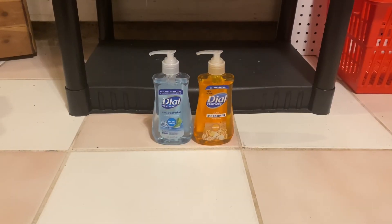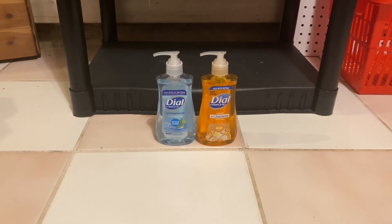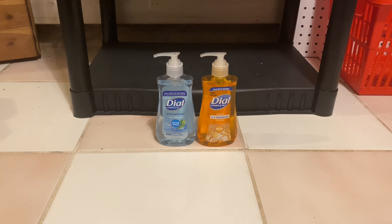The last deal that I did was for the Dial Hand Soap. You're going to want to grab two of the Dial Hand Soaps priced at $2.49 each. I had two $2 CRTs bringing them down to $0.49 each.